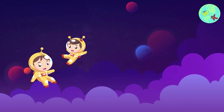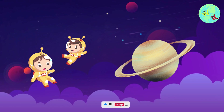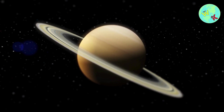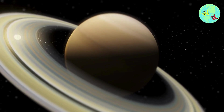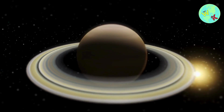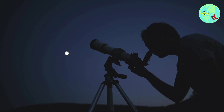Now, we've reached Saturn, the planet with the most beautiful rings. Saturn's rings are made of ice, dust and rock. They're so big and bright. You can even see them with a small telescope from Earth.